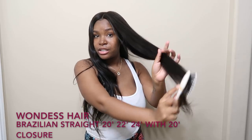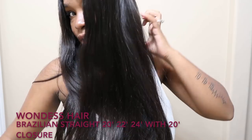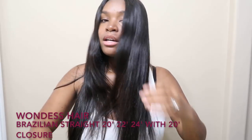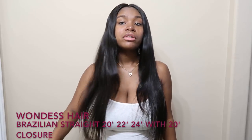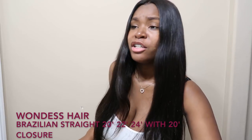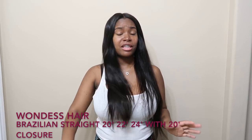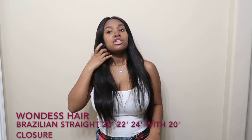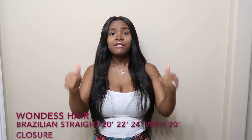Look at this shine y'all — look at the shine to this hair! I freaking love this hair. I will continue to order more hair from them. Thank you Wanda's Hair Company for giving me an opportunity to review your hair — thank you so much.